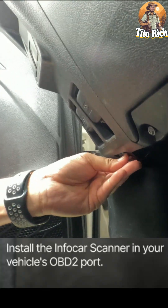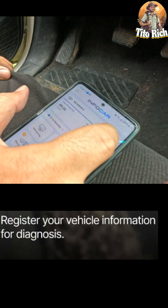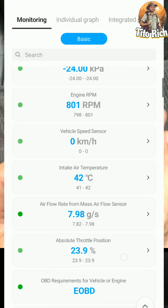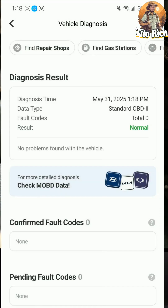Plug in the Infocar scanner to the OBD2 port, register your vehicle info, then click the connection button and select the Infocar device found by your app. Connected, guys — check the green light. It means it's already transmitting information.